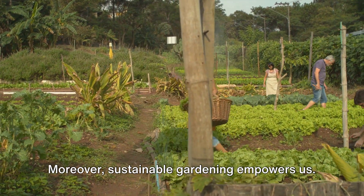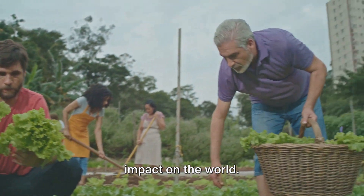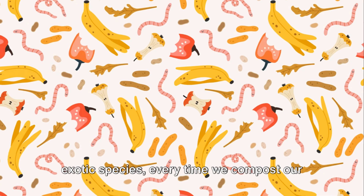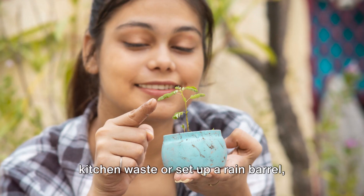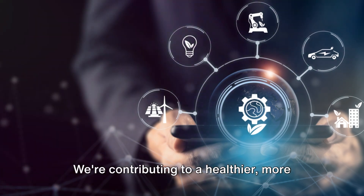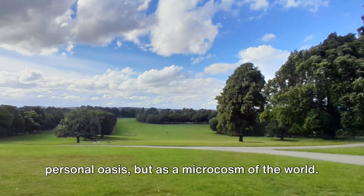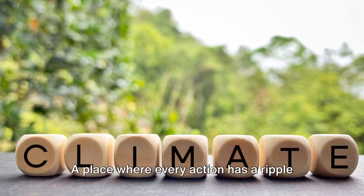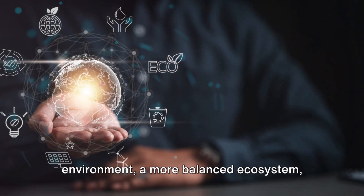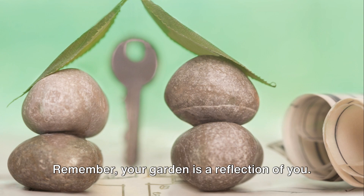Moreover, sustainable gardening empowers us. It allows us to make a tangible, positive impact on the world. Every time we choose native plants over exotic species, every time we compost our kitchen waste or set up a rain barrel, we're making a difference. We're contributing to a healthier, more sustainable world. So, think of your garden not just as a personal oasis but as a microcosm of the world — a place where every action has a ripple effect, leading to a healthier environment, a more balanced ecosystem, and a brighter future.